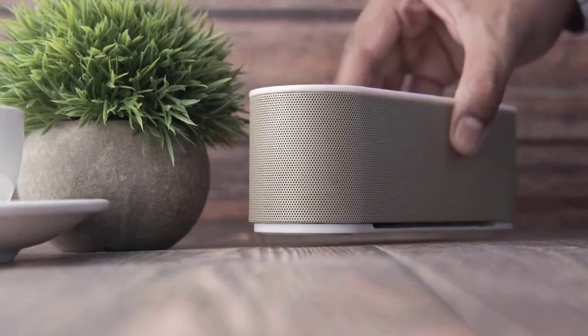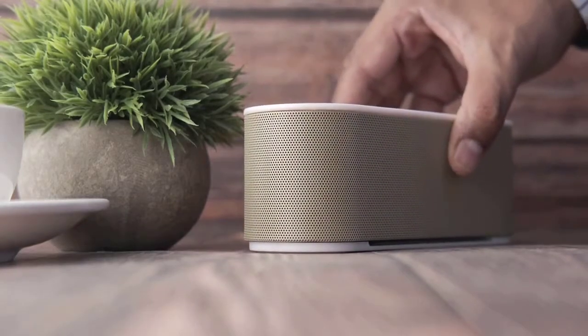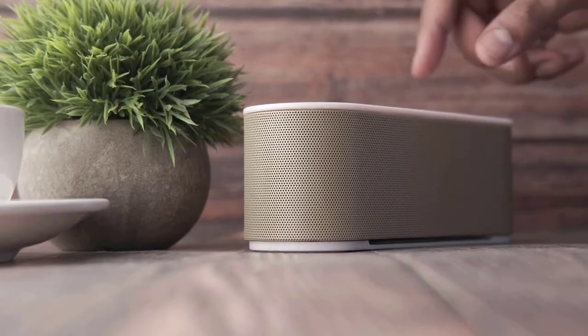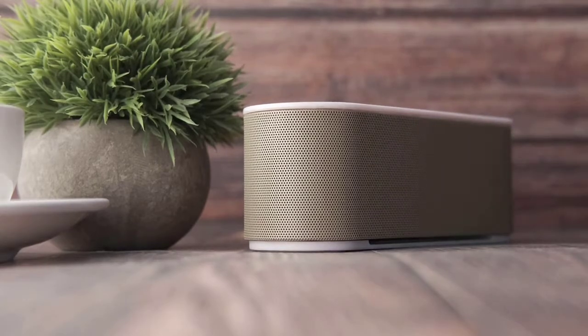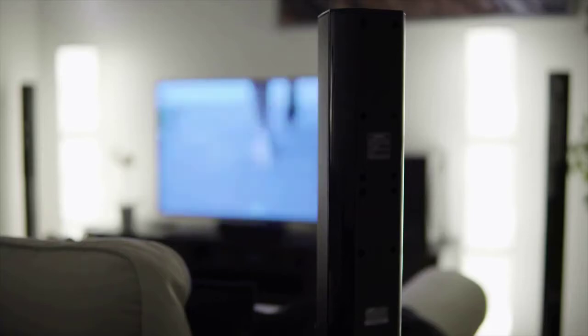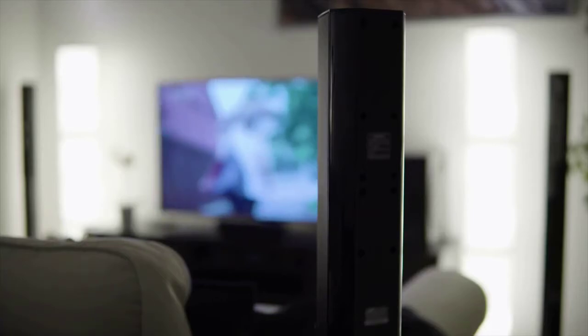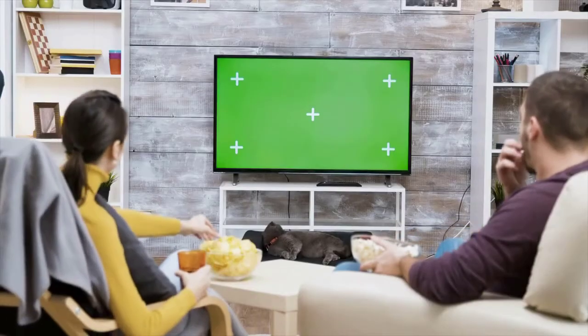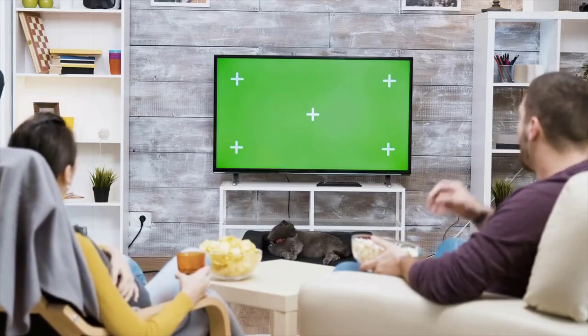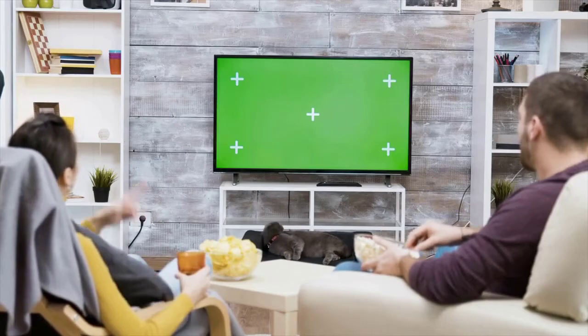Buying guide — size and placement: Soundbars are the best-selling type of television speaker because they are the perfect match for today's flat-screen TVs — thin, low profile, and sitting right under the TV. It's unusual to find a situation where there isn't enough room, but you do want things to be consistent. For example, if the soundbar is going to be paired with a small 32-inch TV, you might want a compact soundbar like the Bose Solo 5, which is 21.6 inches wide — you probably don't want a 40-inch soundbar wider than the TV.